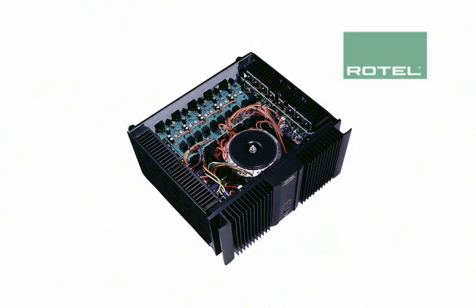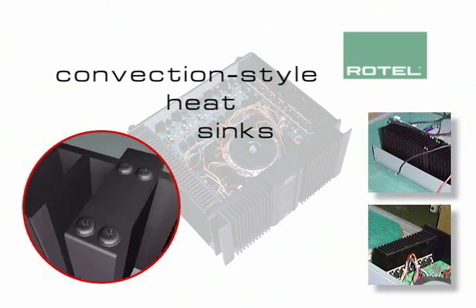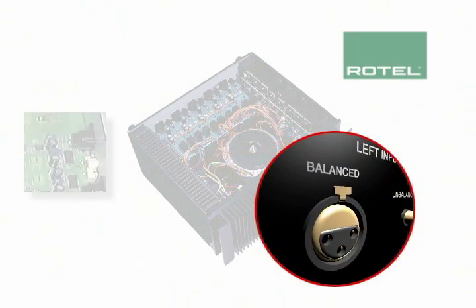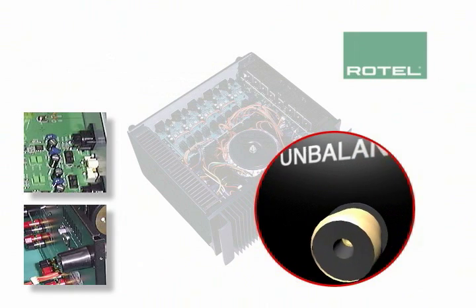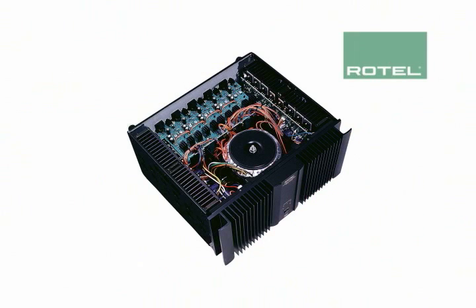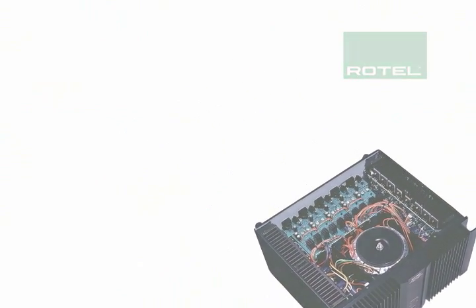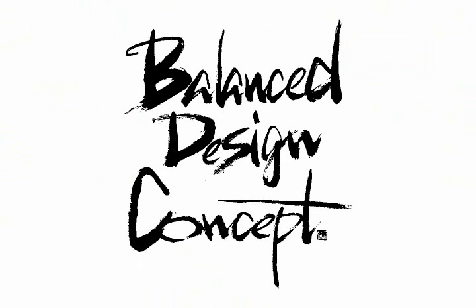Rotel's balanced design concept even extends beyond the circuit level. Here, convection style heat sinks keep internal operating temperatures well below normal and without a fan's audible distraction. Switchable XLR and RCA inputs make system configuration easy, regardless of other components you currently enjoy. And rear corner casters mean you can roll this amplifier into and out of even the tightest quarters for easy access.